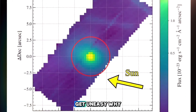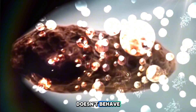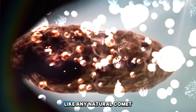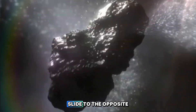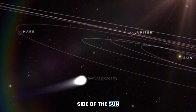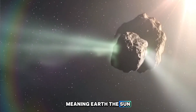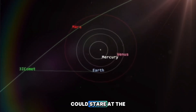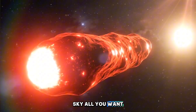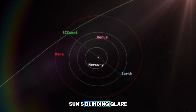Scientists are starting to get uneasy, because 3i Atlas doesn't behave, look, or even shine like any natural comet they've ever studied. On October 21, 2025, this interstellar object will slide to the opposite side of the sun, putting it in what experts call a solar conjunction — meaning Earth, the sun, and 3i Atlas will be perfectly aligned. On that day, you could stare at the sky all you want, but you won't see a thing. The object will be completely hidden behind the sun's blinding glare.